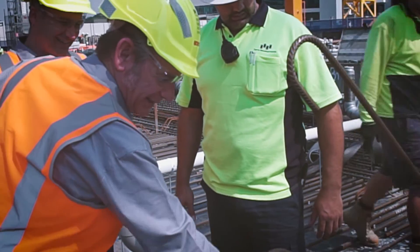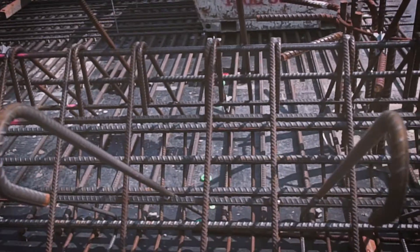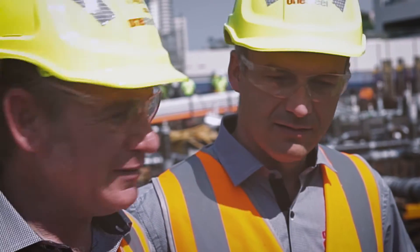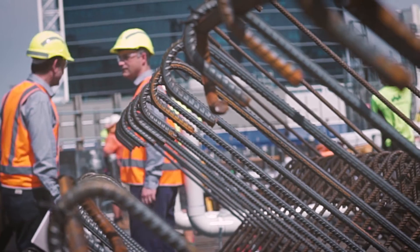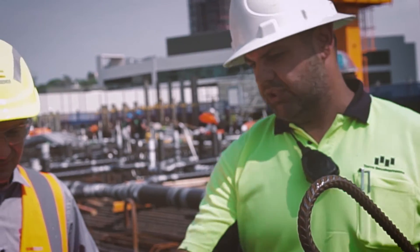When creating PFX solutions for customers, only One Steel Reinforcing has the experienced experts to foresee on-site challenges and provide solutions that meet the specific needs of a project.